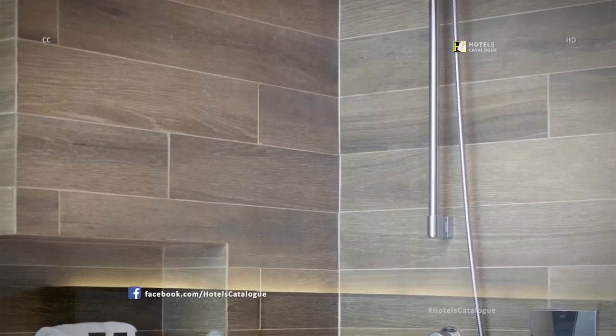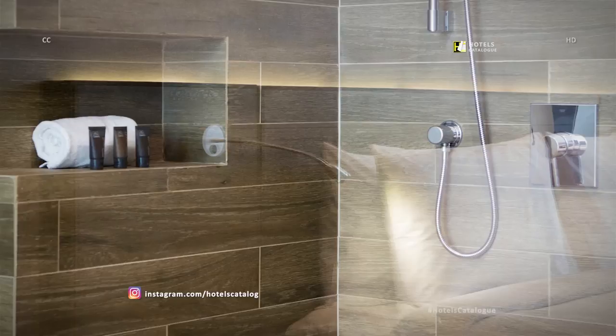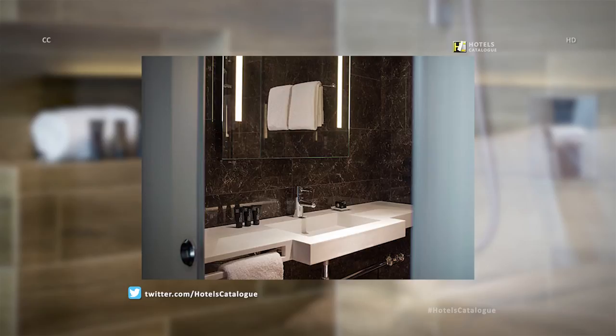Enjoy a hot shower after a busy day of travel or work in our luxurious glass walk-ins during your stay at our Carta Uruenta Hotel. Our nicely appointed bathrooms offer thoughtful amenities.